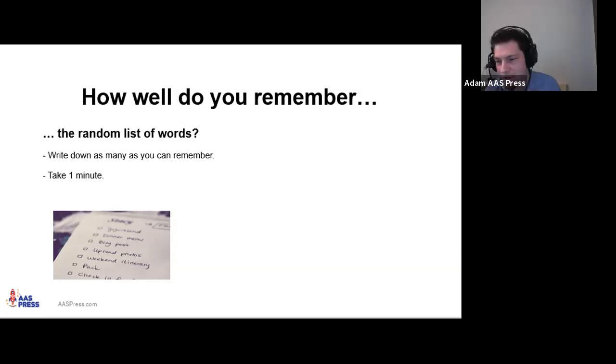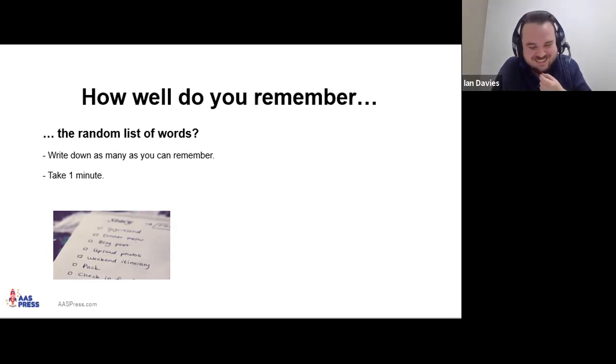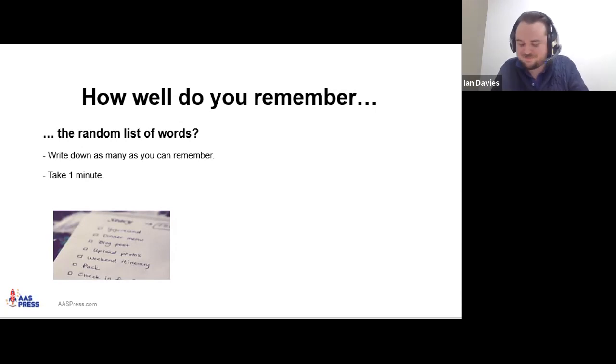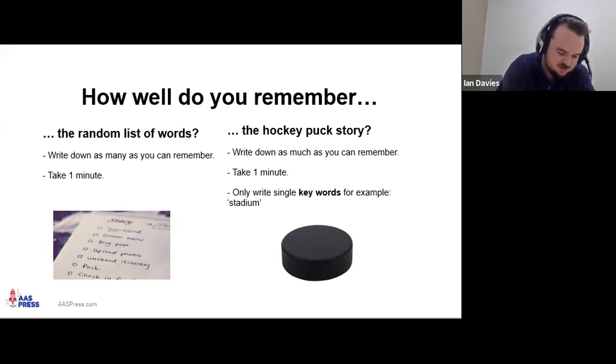The average is around four words remembered. I've done this session many times live and people usually get around four — sometimes one, which is nothing to be ashamed of. Time's up. Now we're going to see how well you remember the hockey puck story. Write down as many points as you remember — just a single word to represent an idea is enough. Take a minute.